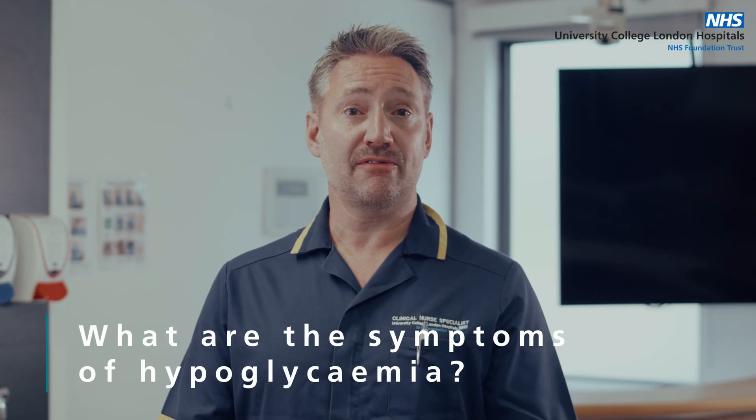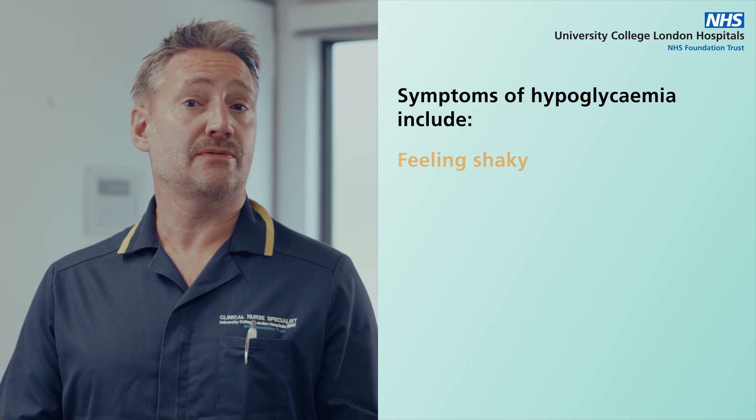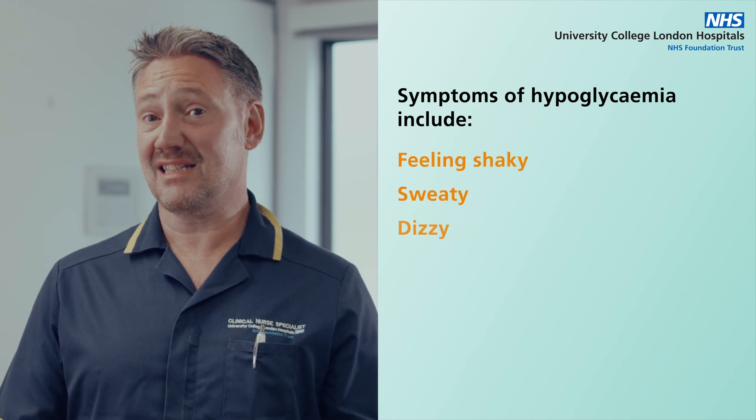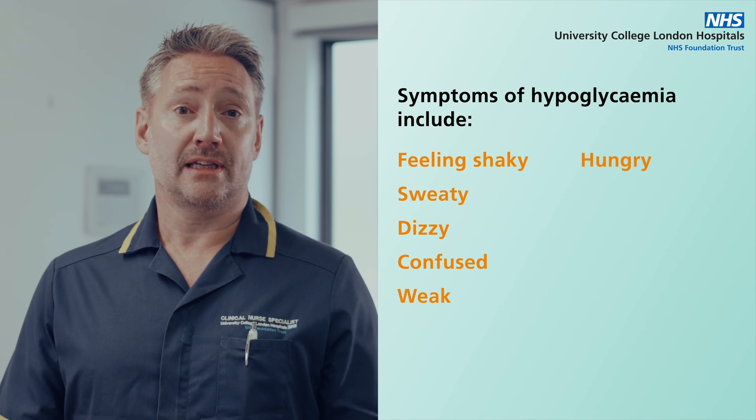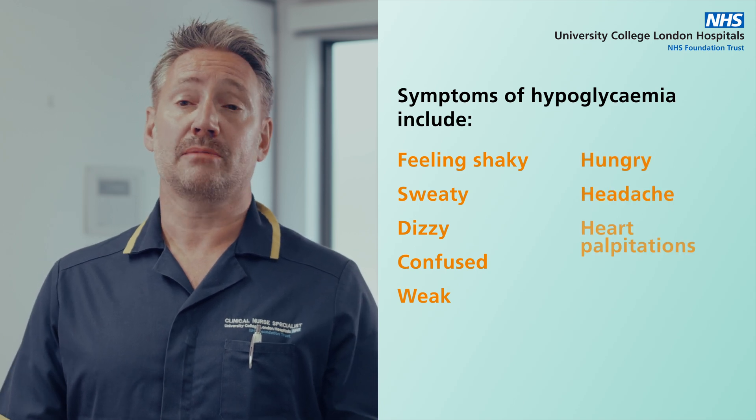The symptoms of hypoglycemia can vary from person to person, but some common ones include feeling shaky, sweaty, dizzy, confused and weak. You may also feel hungry and have a headache or experience heart palpitations.